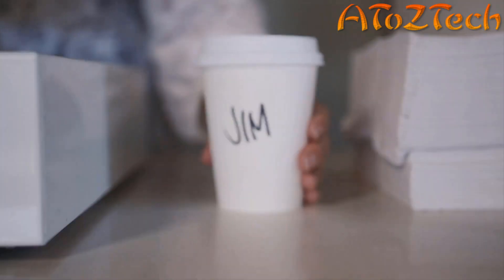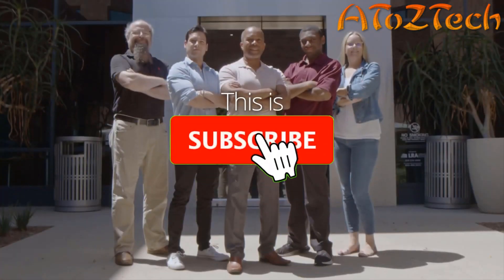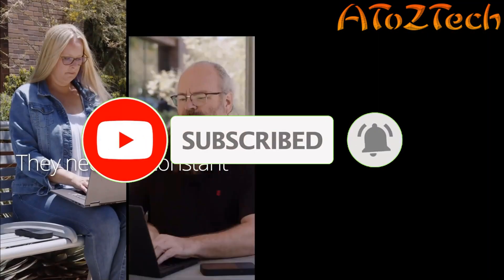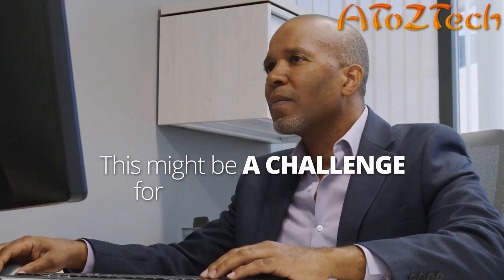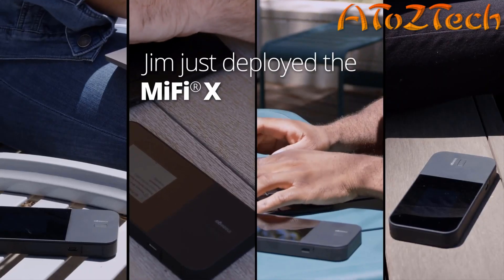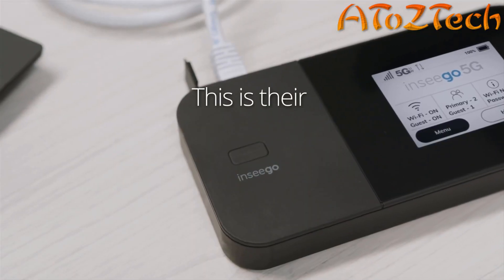This is Jim. Jim is an IT manager. This is the team Jim supports — they're never in one place, they need constant secure connectivity on the go. This might be a challenge for other IT managers, but Jim has Inseego. Jim just deployed the new MiFi X Pro 5G mobile hotspot to his team. This is their favorite new IT tool.